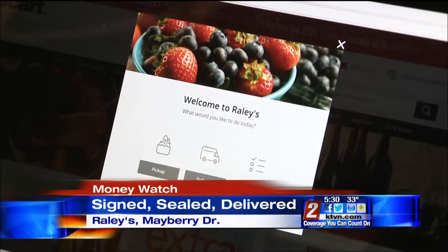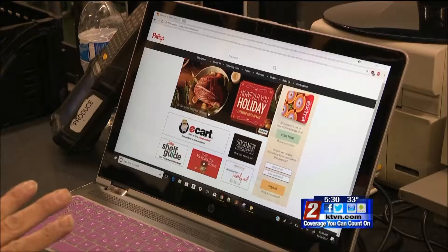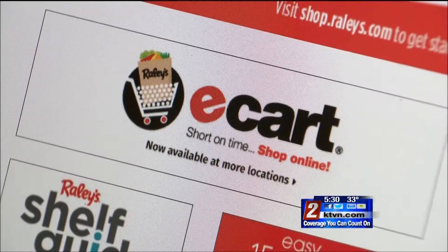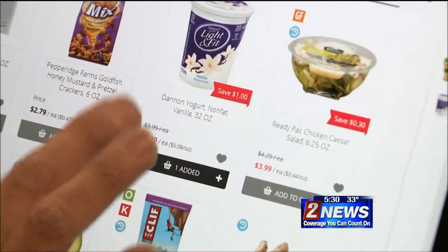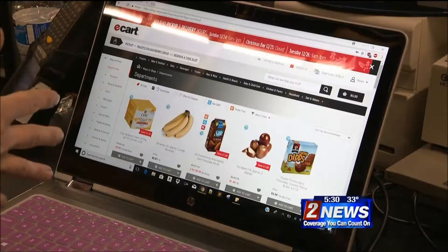A screen will pop up where you get to choose if you want pickup or delivery. Today we're going to do a delivery. The process to purchase groceries has never been easier. All you need is a computer, a Raley's account, and a credit card, and the supermarket will bring you the items you want without you ever leaving your home.